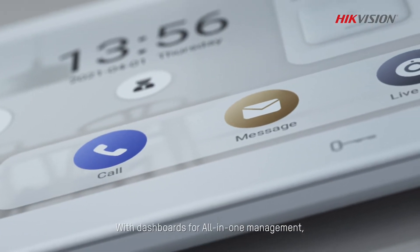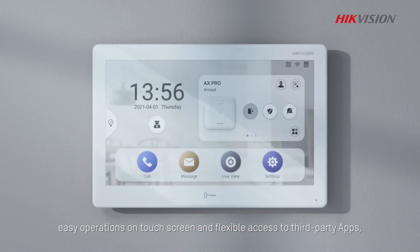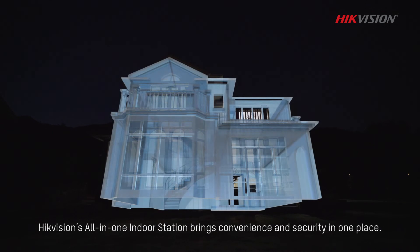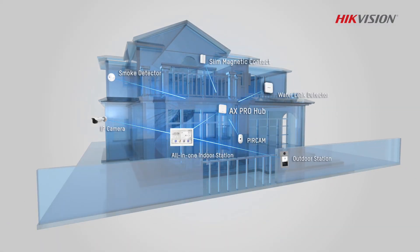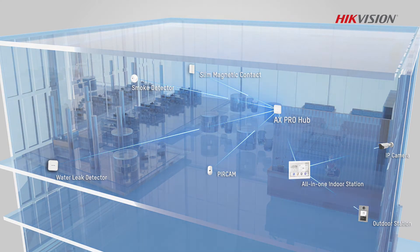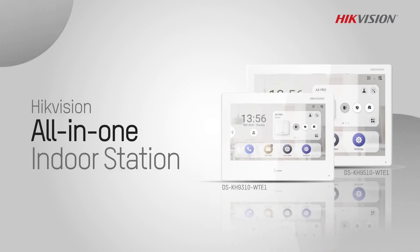With dashboards for all-in-one management, easy operations on touchscreen, and flexible access to third-party apps, HikeVision's all-in-one indoor station brings convenience and security in one place. HikeVision all-in-one indoor station — converge and control security with a simple touch.